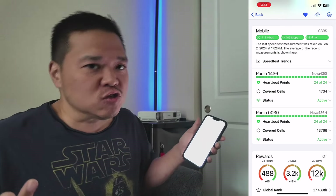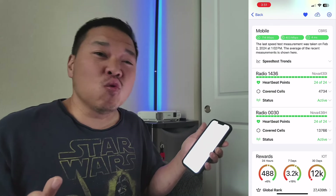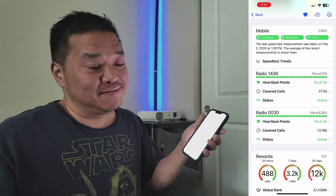Within an hour after I got CPI approval, I had one heartbeat. After that it was just a matter of waiting 24 hours. That ended around 2 o'clock yesterday, and then by 7 I had made some money.